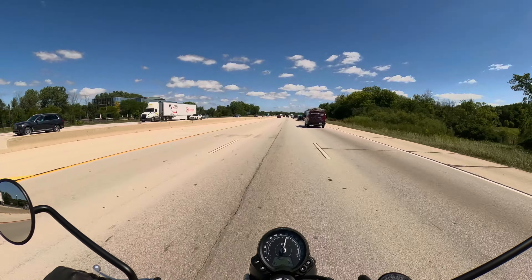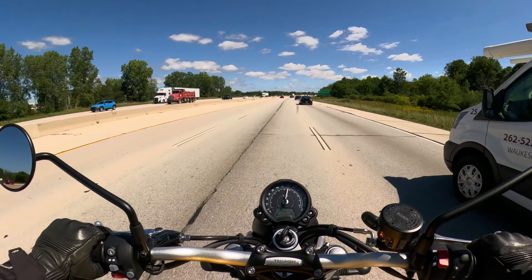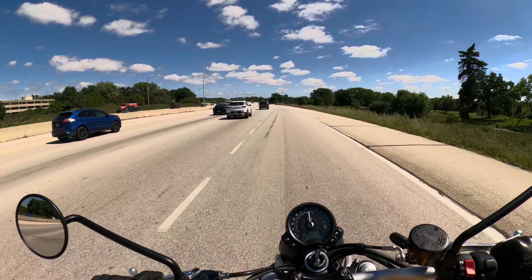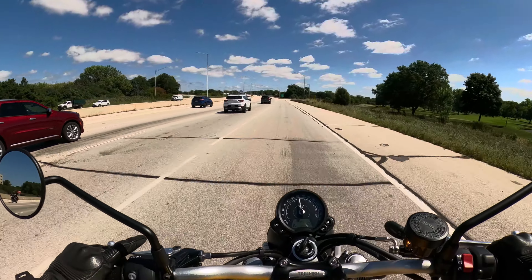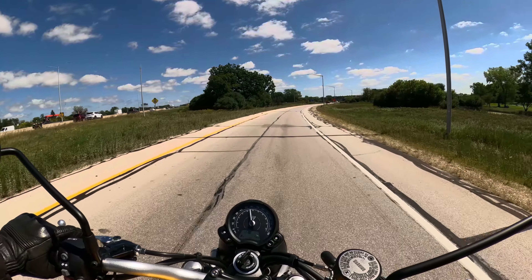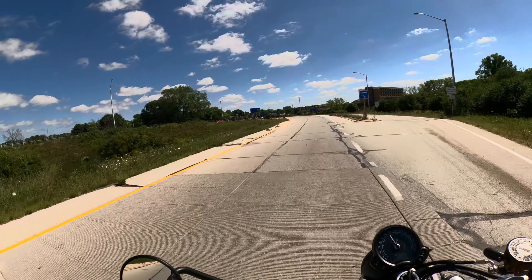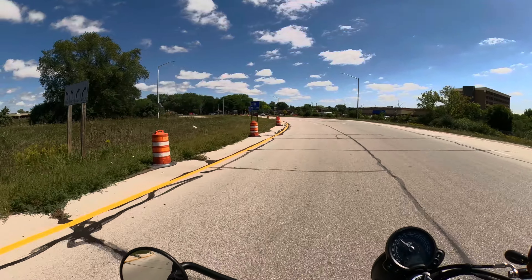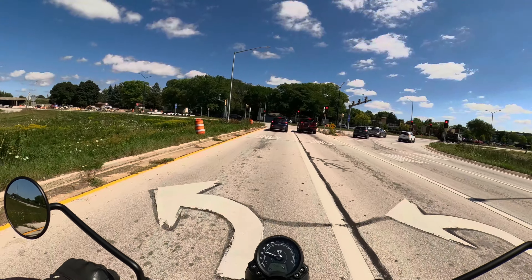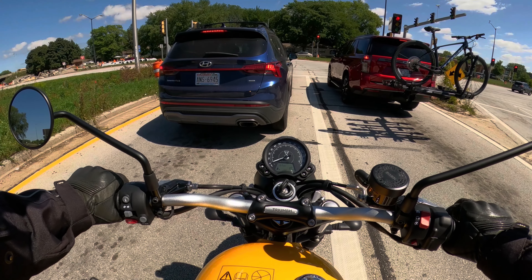This is a five-speed — I just realized that when I tried to find sixth gear and there isn't one. So there you go. You can commute on this, it's pretty comfortable, and still have the scrambler nature to do a little bit off-road. The power delivery is not bad. For a smaller bike — a 900cc — for a bike in this category, it's not bad.